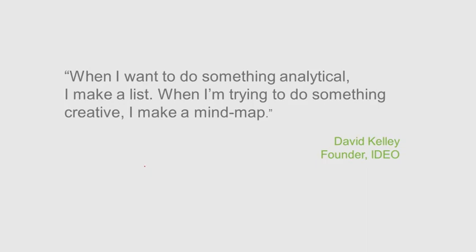David Kelley, the founder of IDEO, said: "When I want to do something analytical, I make a list. When I'm trying to do something creative, I make a mind map."